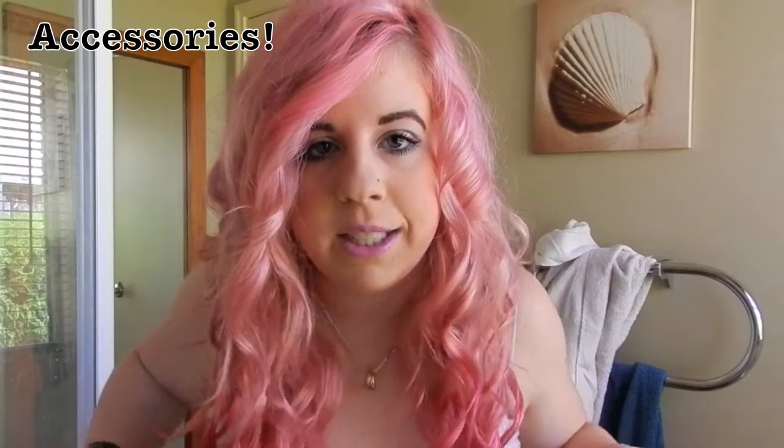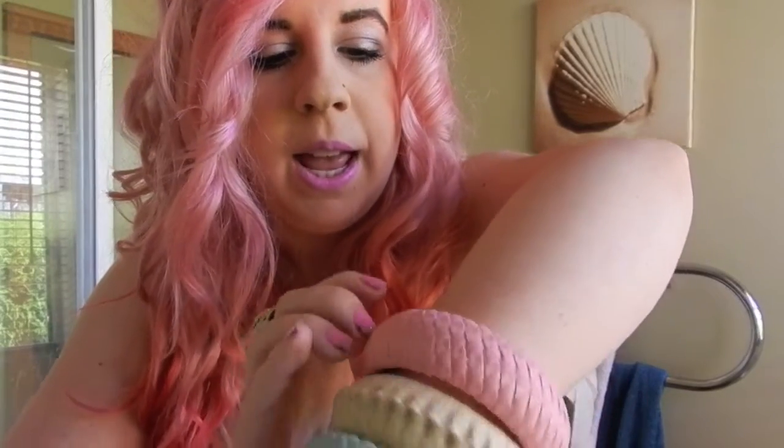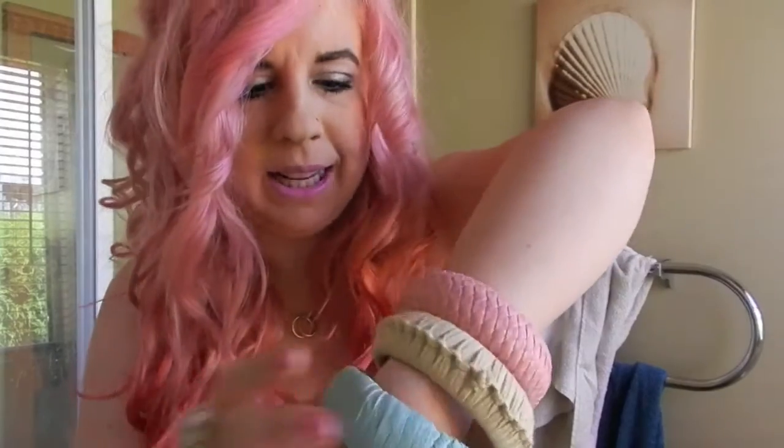For accessories and jewelry today, I'm wearing these bangles — you might see these in my clip video. I really like them, they're cute, and I thought they went really well with this outfit because they're pastel and match the colors I'm wearing.